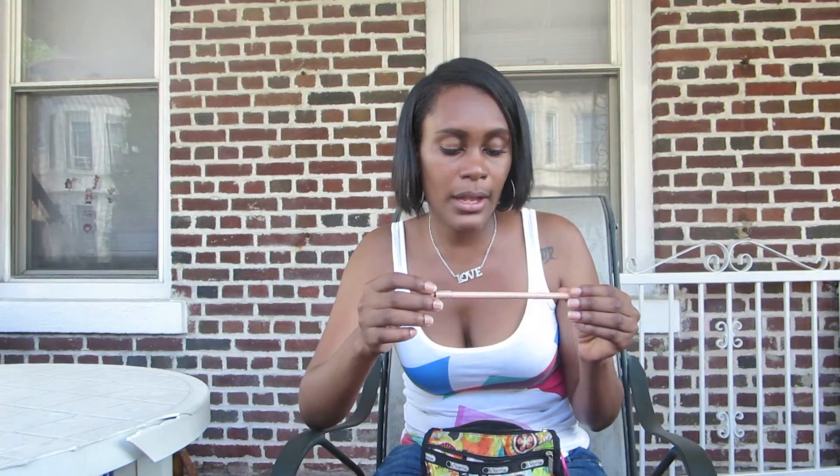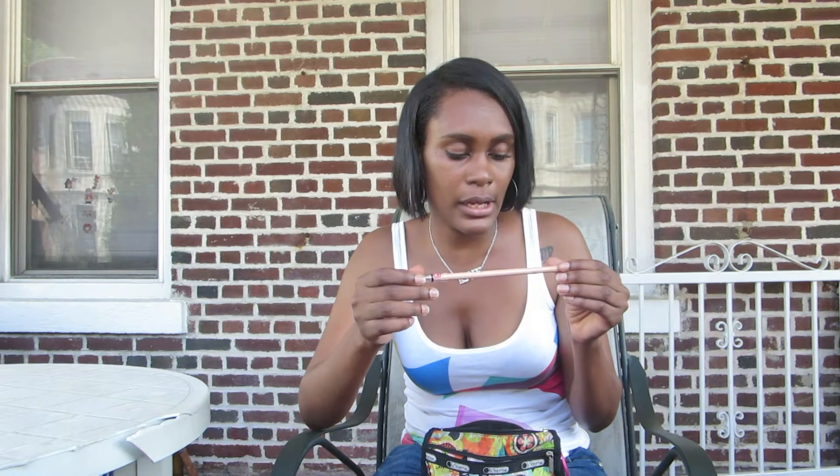This is the perfect shade for your waterline if you want to brighten your eyes but you don't want to wear white because white can be too harsh. And this is the Wet n Wild Color Icon Kohl Eyeliner in Rosé Naturale.